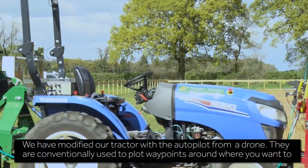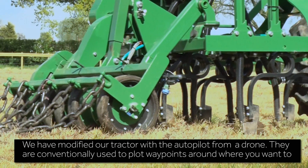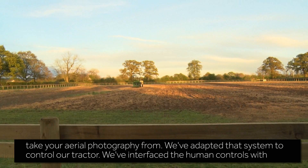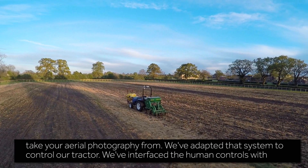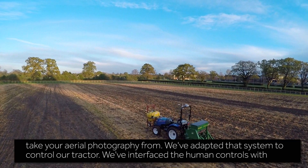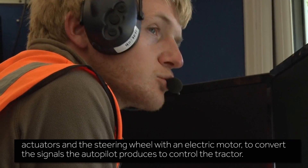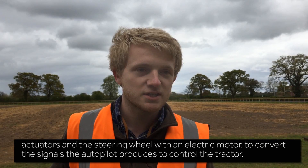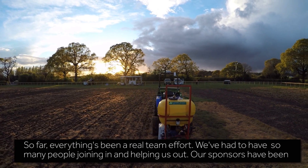We have modified our tractor with the autopilot from a drone. They are conventionally used to plot waypoints around where you want to take your aerial photography from. We've adapted that system to control our tractor. We've interfaced the human controls with actuators and the steering wheel with an electric motor to convert the signals the autopilot produces to control the tractor.